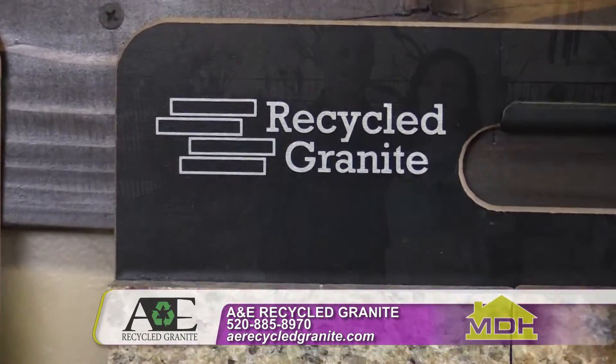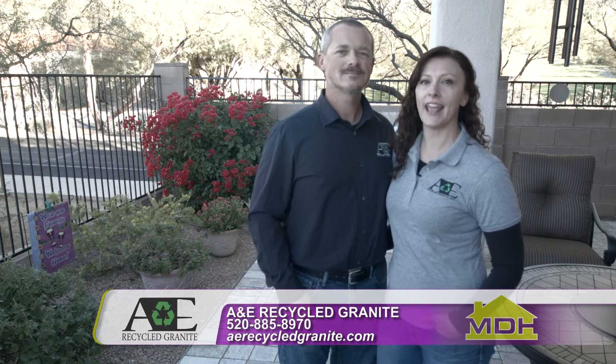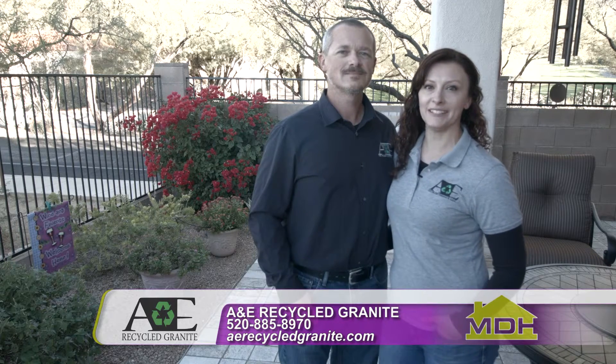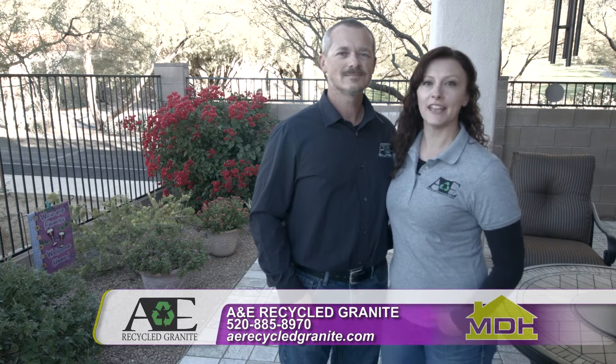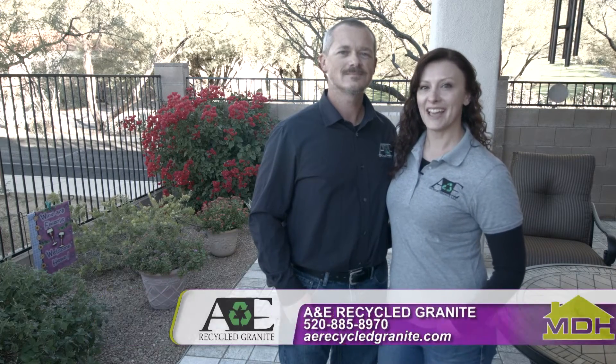Thanks for joining us today. If you want to find out more about A&E Recycled Granite products, visit our website at aerecycledgranite.com. If you're interested in an estimate, give us a call at 520-885-8970.